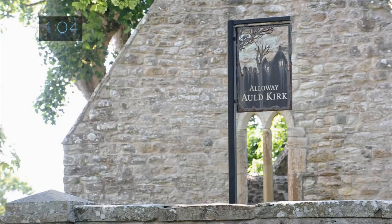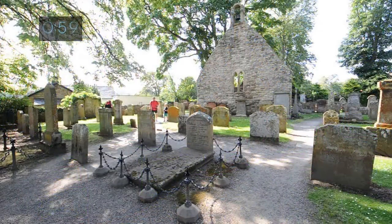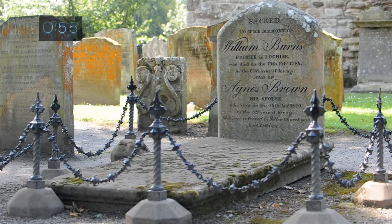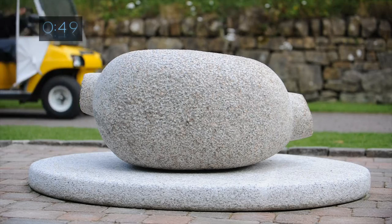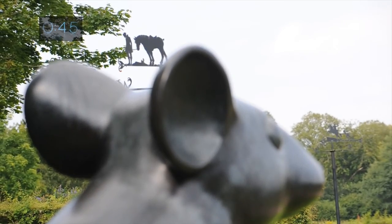Parts of the old Kirk date from the 1200s. It was a ruin when Burns lived here and is the setting for a gathering of warlocks and witches in Tam O'Shanter. Burns' father and sister are buried here. The Poet's Path has a growing collection of sculptures including a giant mouse and a granite haggis, and is lined with weather vanes illustrating scenes from Tam O'Shanter.